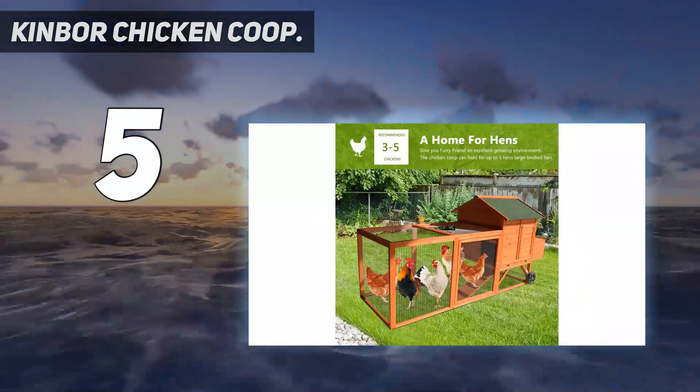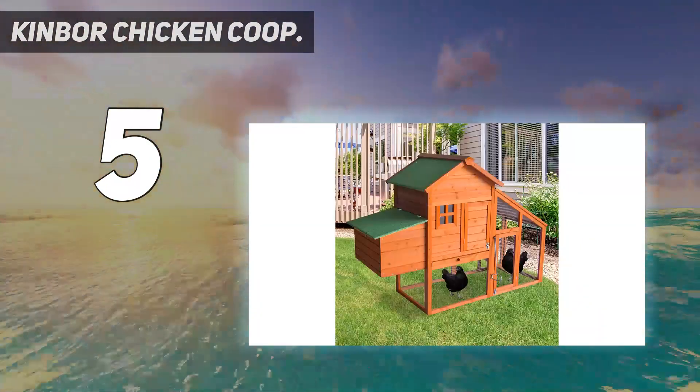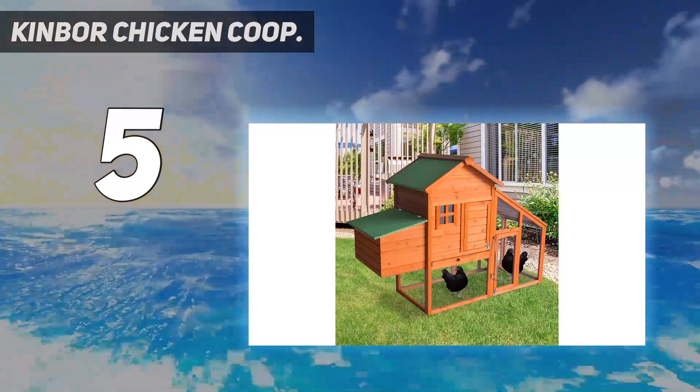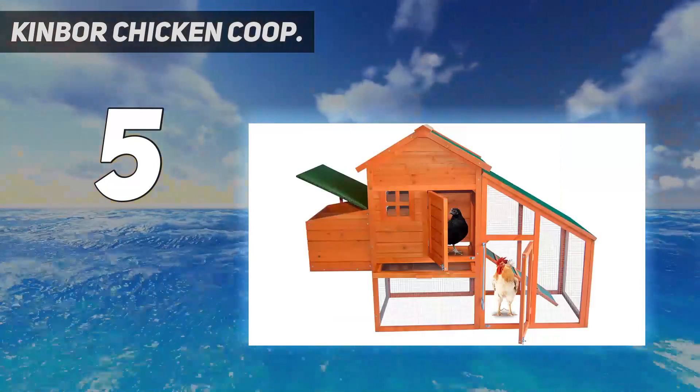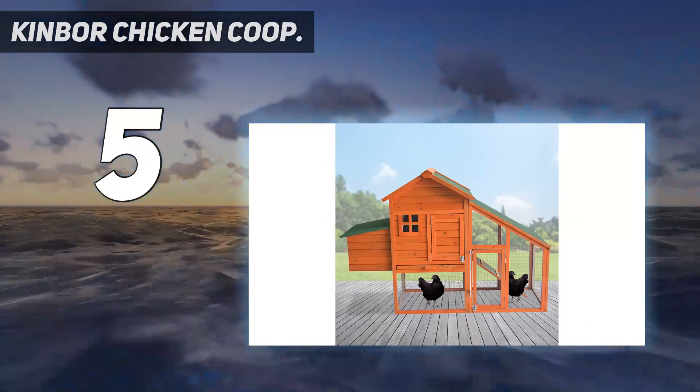The coop is fenced in with wire fencing — it's not only ventilated, but also protects your animal from external predators. The raised perch of the hutch keeps your small animals safe, dry, and warm, especially on rainy cold days.